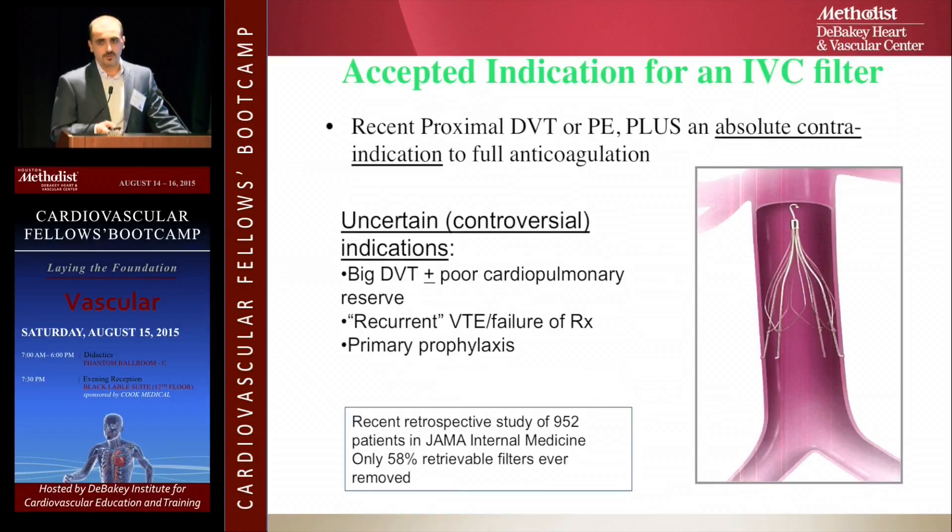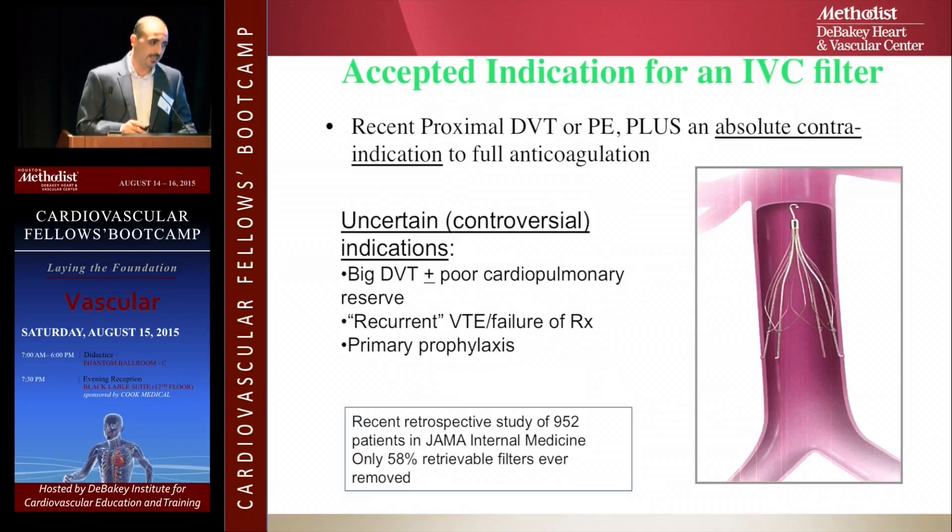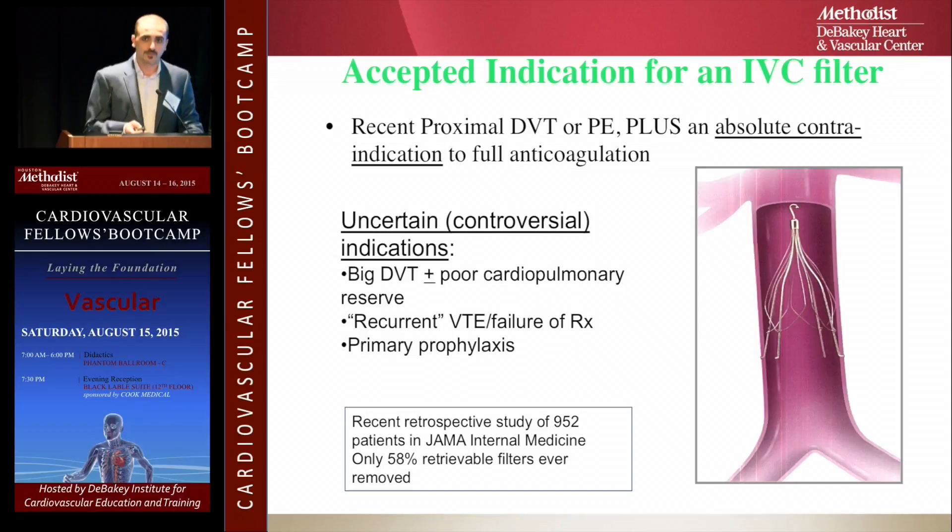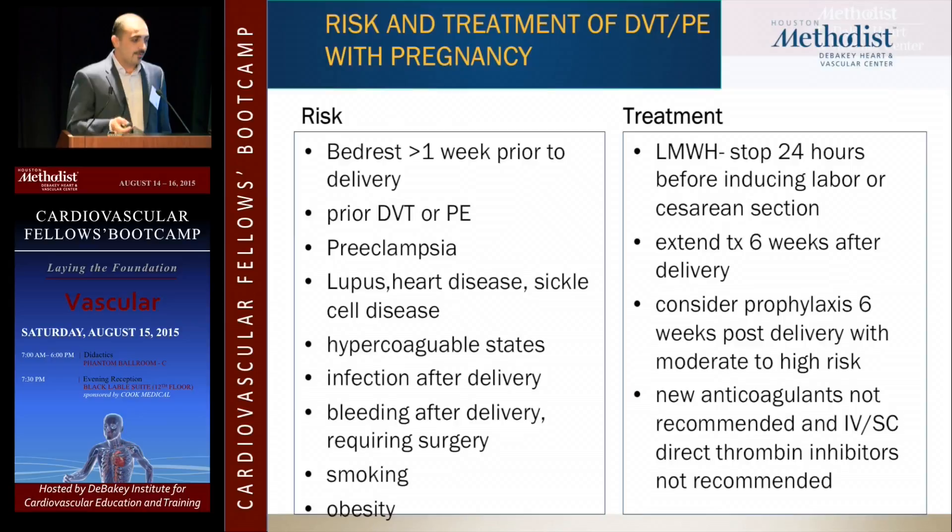Regarding IVC filters: when are they indicated? Iliofemoral DVT extending into the vena cava with absolute contraindication to full anticoagulation. Controversial indications include large DVT, poor cardiopulmonary reserve, recurrent VTE, or failed anticoagulation therapy. A JAMA retrospective review of about 1,000 patients found that only 50% of retrievable IVC filters that were placed were actually retrieved. We need to do a better job.